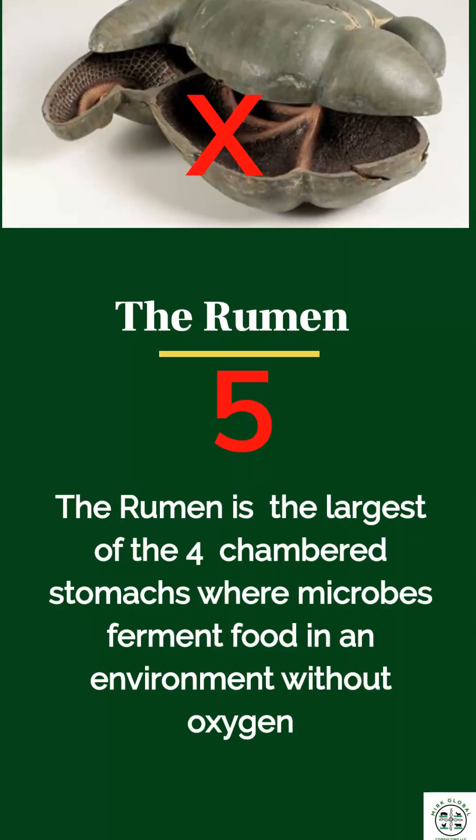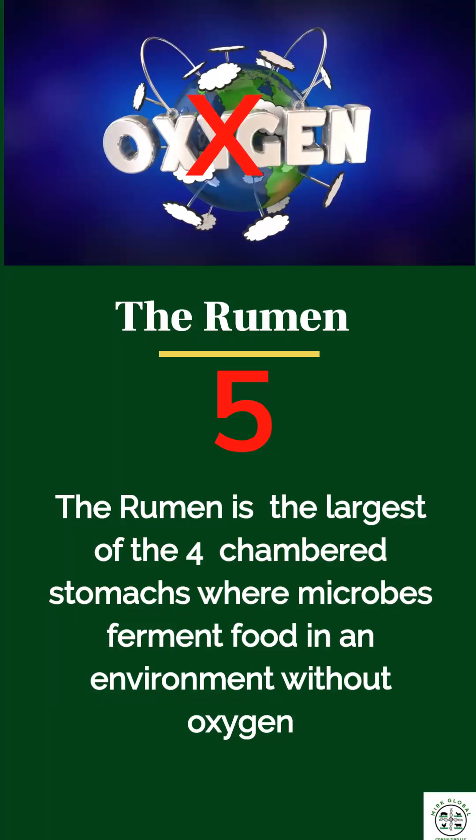5. The rumen is the largest of the four stomachs, where microbes ferment food without oxygen.